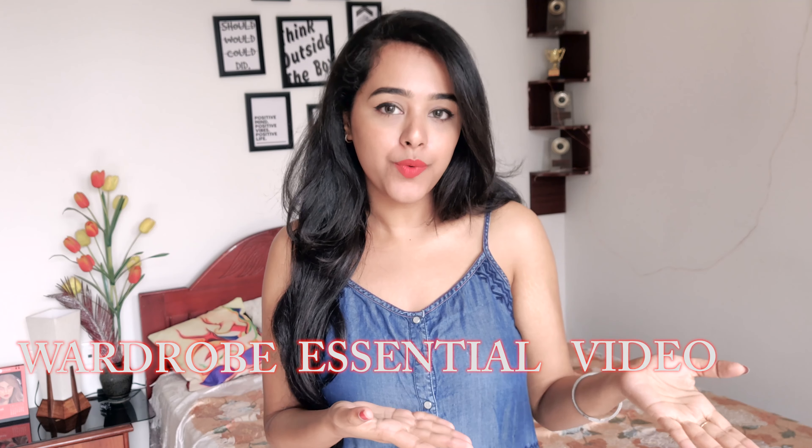Welcome to my wardrobe essentials video. Even though these are really old school, they are so important because how you look and how you style yourself always depends on a few basics. It doesn't matter how many clothes you have — if you style the right thing, wear a pair of denim with the right t-shirt and a jacket, you can reach the top of that fashion tower very quickly.